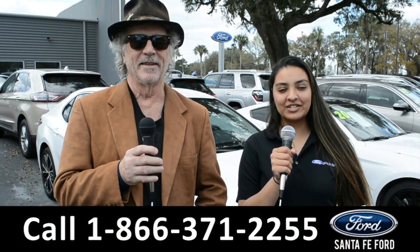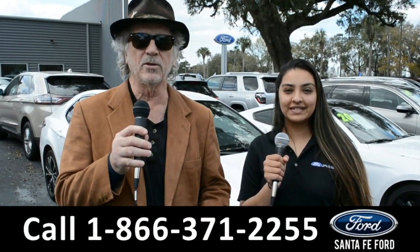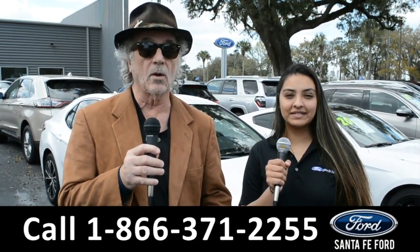Hey, this is Randy, and this is Cassandra, from SantaFeFord.com near Gainesville, Florida, where we have a huge selection of cars, trucks, and SUVs. Right now, stay tuned — Cassandra's going to give us a closer look at one of our vehicles.